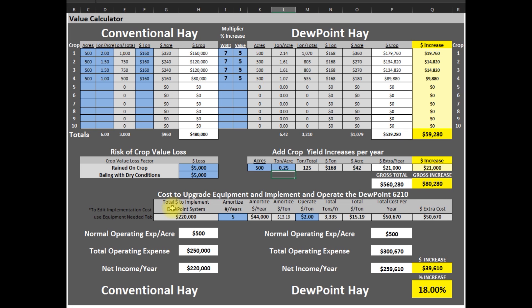The cost of the machine and the necessary equipment is around $220,000, and it costs an extra $2 per ton to operate for fuel and water costs. So if we want to pay it off in 5 years, the extra cost per year is $50,000. During each of those 5 years, we are still making $39,000 extra, giving us an 18% increase over conventional hay.